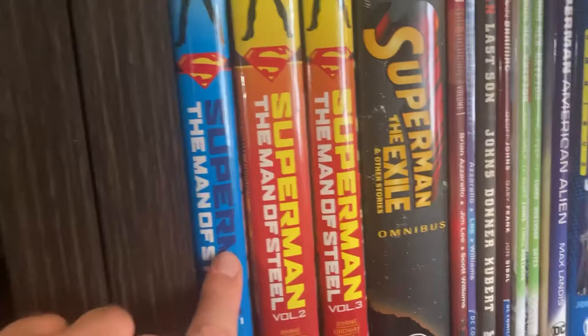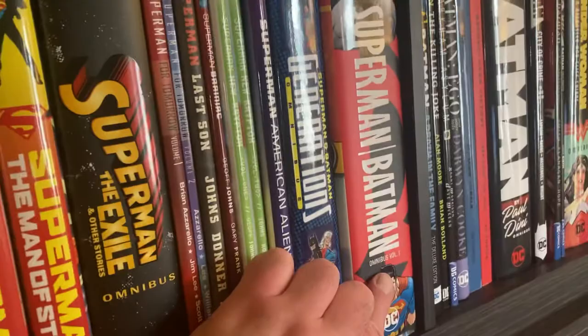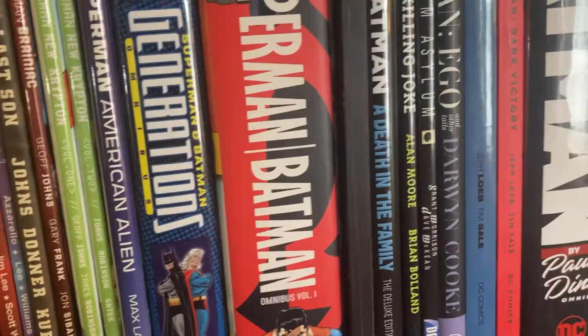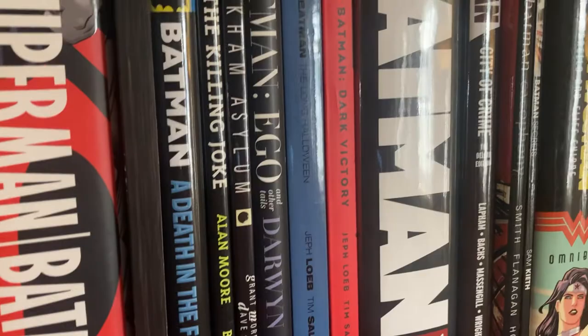DC — moving right the hell along. First three volumes of Man of Steel, Superman in Exile, some more Superman stuff. Generations. Superman/Batman Omnibus Volume 1. Death in the Family. My deluxe edition of The Killing Joke — I guess I doubled up on that. Arkham Asylum. Batman Ego and Other Stories. Long Halloween, Dark Victory. The Paul Dini Omnibus. Some more Batman, Batman, Batman.